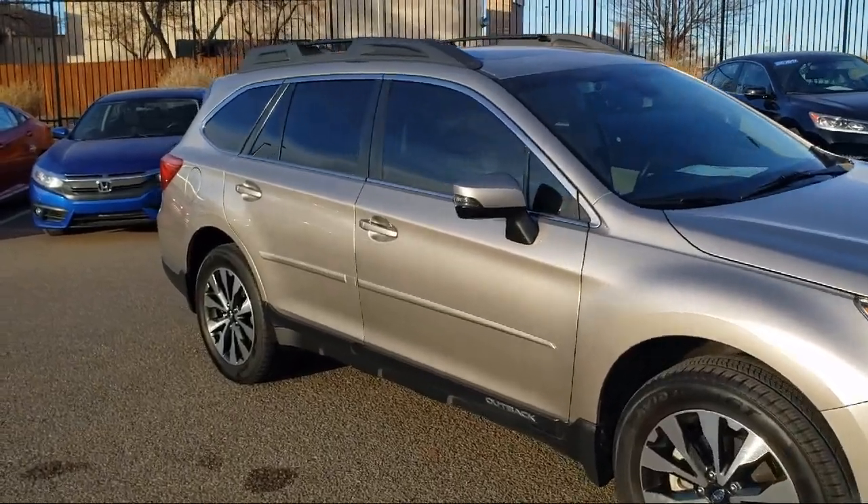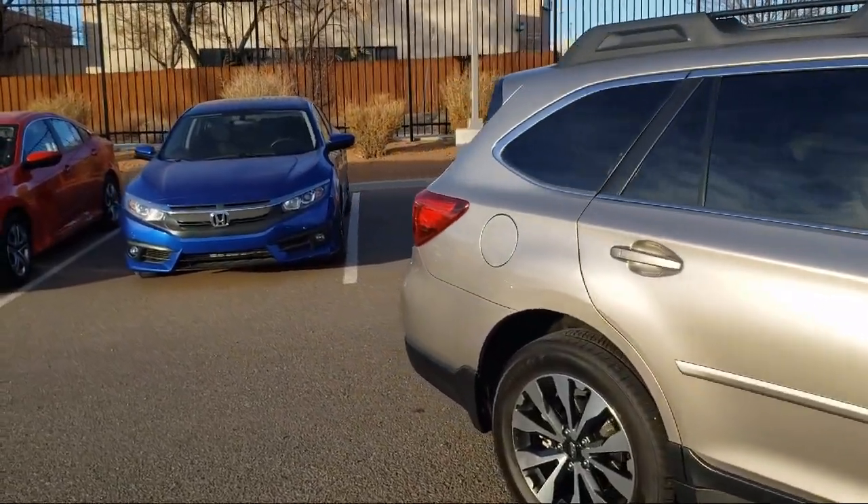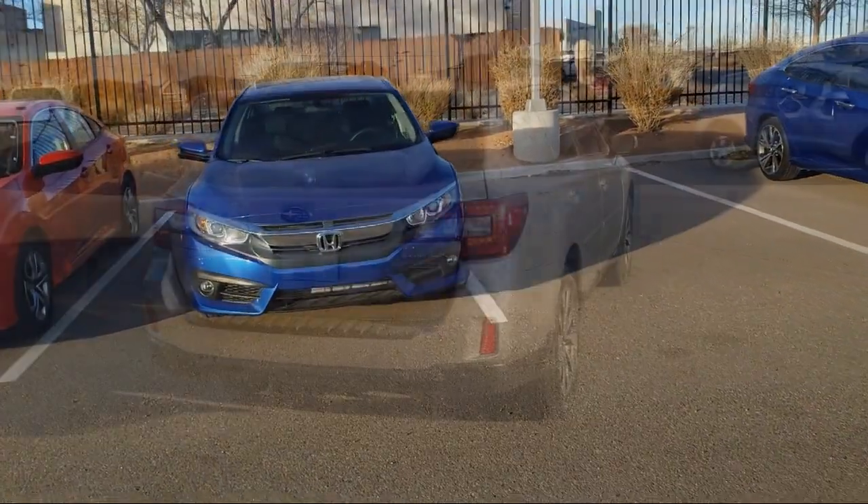Subaru Starlink 7.0 Multimedia Plus System, Power Driver Seat, Power Liftgate, Heated Rear Seats, and has less than 60,000 miles on the odometer.